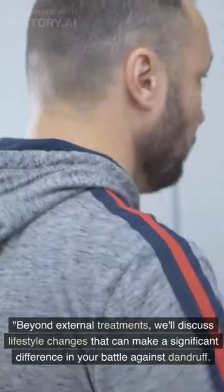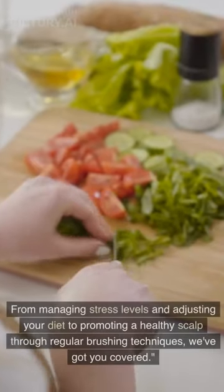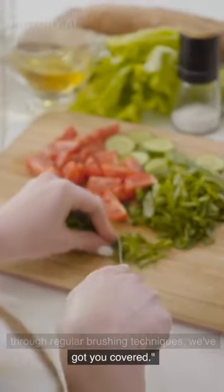Beyond external treatments, we'll discuss lifestyle changes that can make a significant difference in your battle against dandruff. From managing stress levels and adjusting your diet to promoting a healthy scalp through regular brushing techniques, we've got you covered.